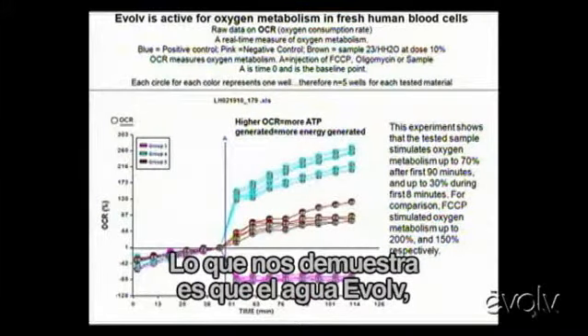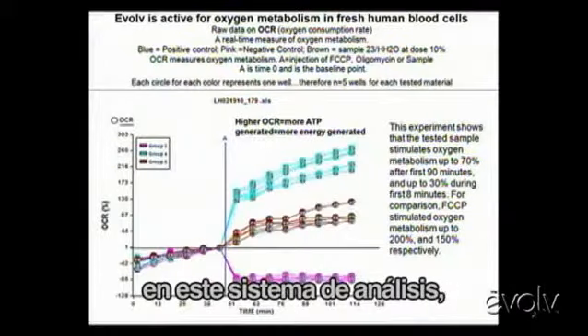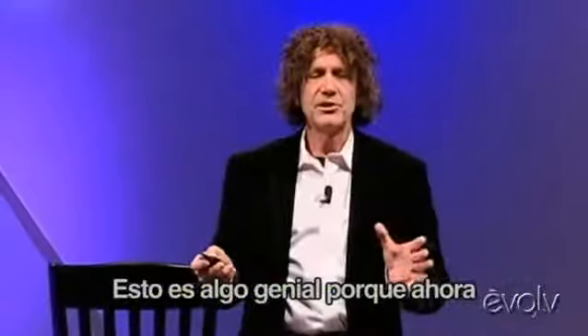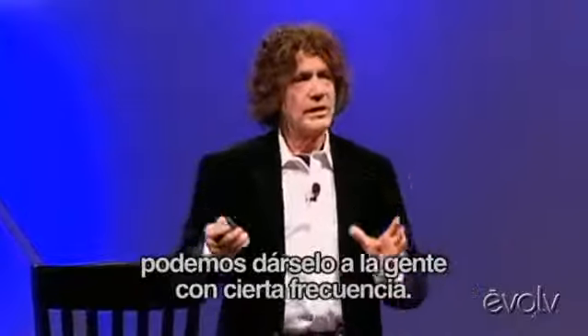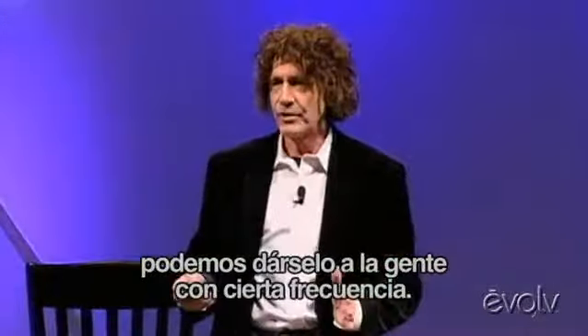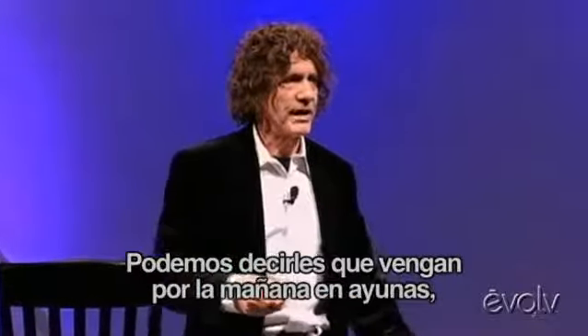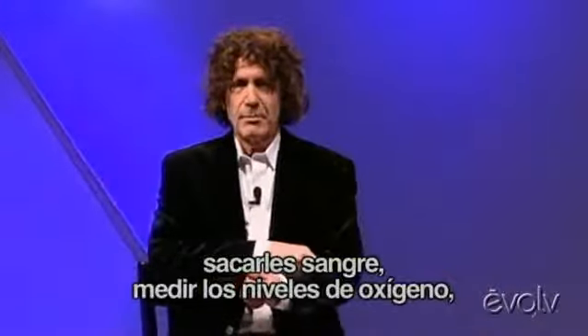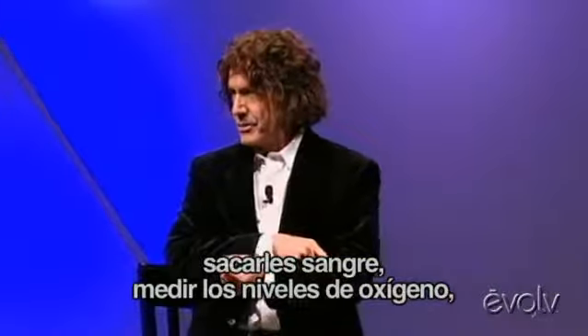What it shows is that evolved water in this testing system enhances oxygen uptake and utilization. This is great because now we can give it to people with some frequency. We can have them come in in the morning having fasted after midnight, do a blood draw, and measure how they're doing with their oxygen uptake.